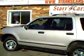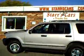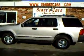Again, 2004 Ford Explorer, four-wheel drive. Please call us at 440-350-9272 for pricing.